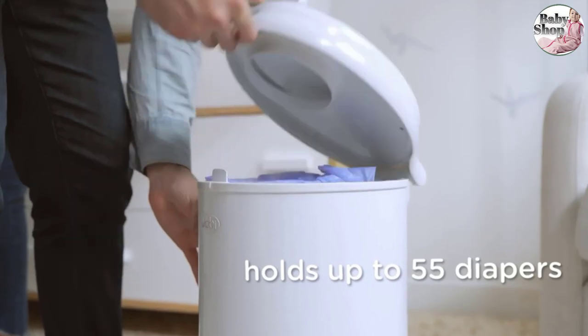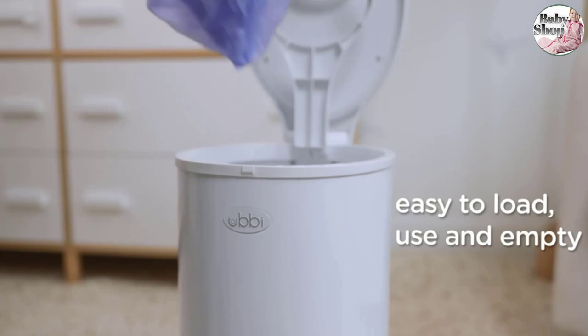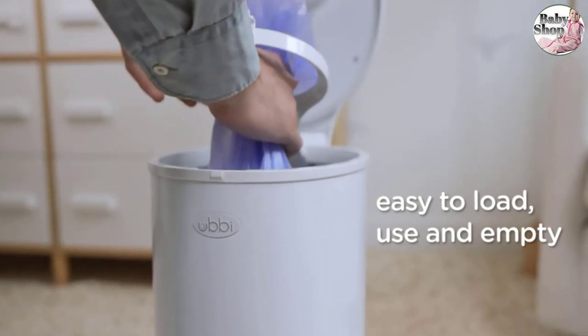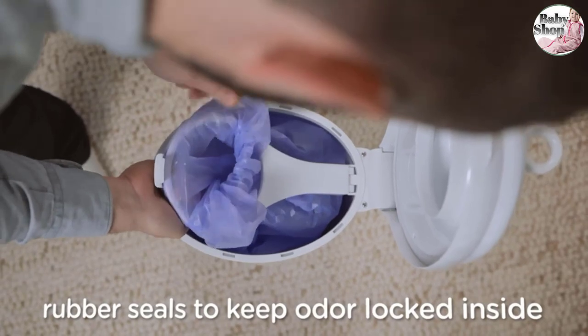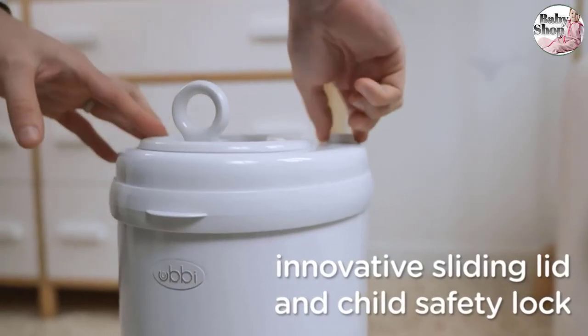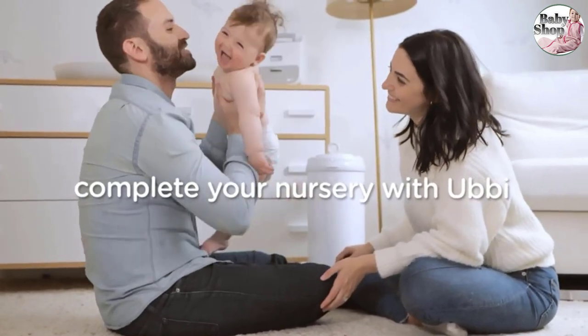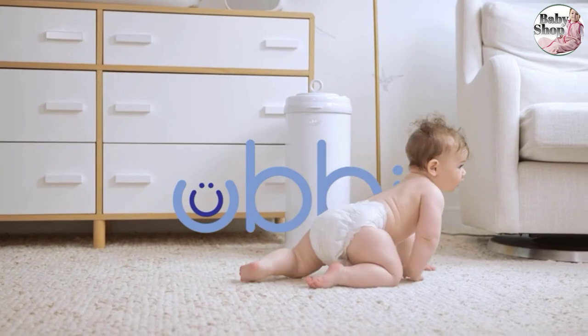Unfortunately, its short height means you have to bend over to throw a diaper inside. Despite the lack of a foot pedal, opening the diaper pail is simple. Grab the top handle, slide the door open to pop a diaper in, and slide it back to close. A small knob on the diaper pail's surface acts as a child safety lock to keep tiny hands from exploring where they shouldn't.